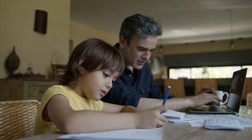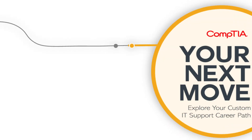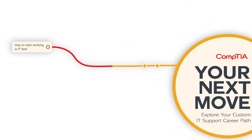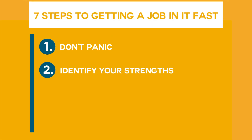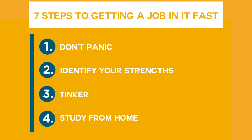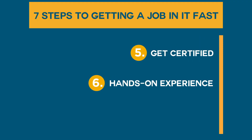I want to work in IT, but I have no clue on how to get started. Does this sound like you? Don't worry, CompTIA is here for you every step of the way. We're breaking down specific steps that you can take right now to get a job in IT quickly. Whether you're a recent grad, changing careers, or a student, while your journey may look different, we've got you covered.